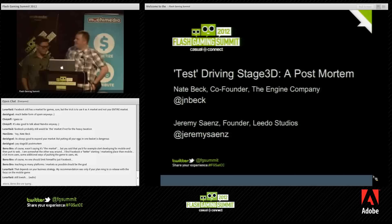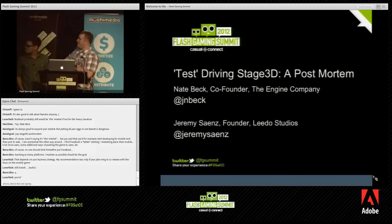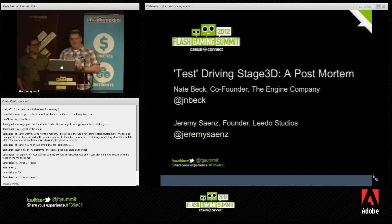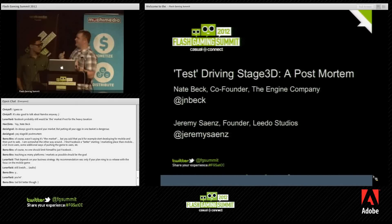So this is "Test Driving." It was originally called "Driving Stage 3D," but we decided to throw the word "test" in there mostly because this was our first production-level Stage 3D app. A lot of us have written tech demos on mobile and all kinds of things, and this was really our first attempt at an actual product with the kind of level of polish that we needed.